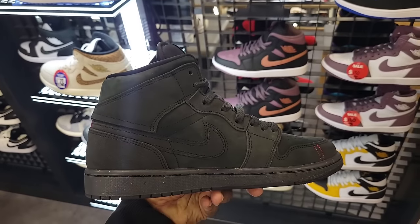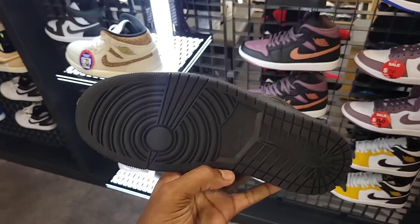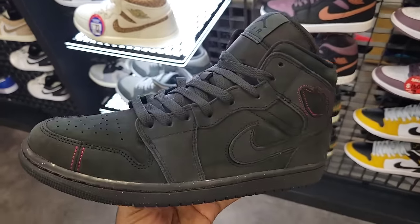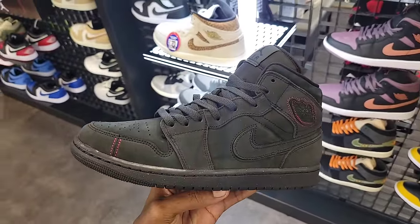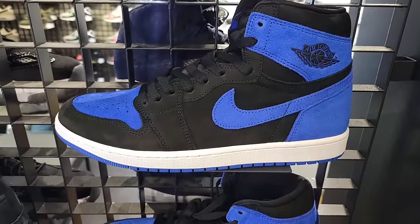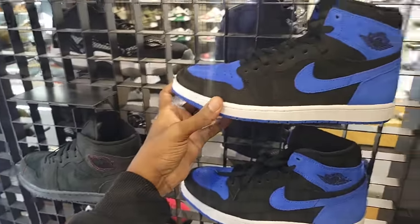We've talked about these on the channel — people do like these. I've only seen them in grade school until this point. 135 on the retail, definitely a fire colorway with some good materials on this Jordan 1 Mid. Of course we got the Royal Reimagines here still at full retail — 180 on those.